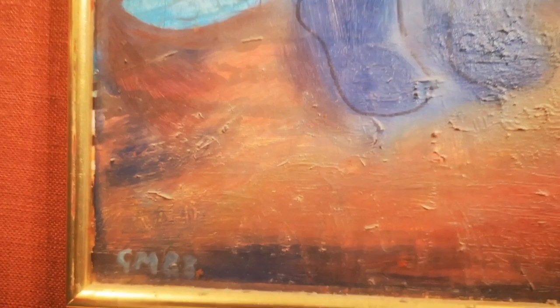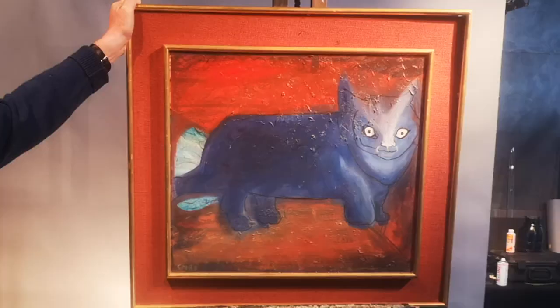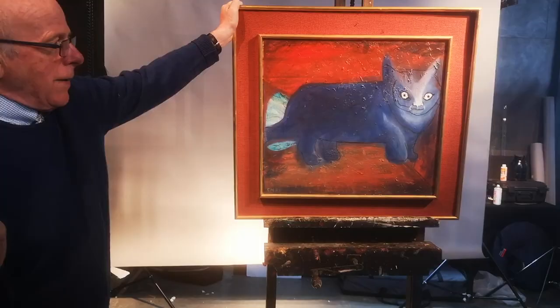There's another example of his cat pictures. Dandy, tell me one thing — a lot of these Gerry Moore pictures have got different frames on them. Is this very much a frame of the period?